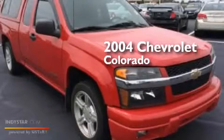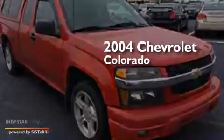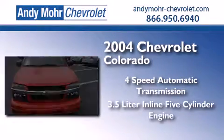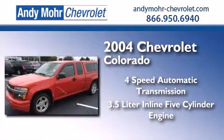This is a 2004 Chevrolet Colorado. This truck has a four-speed automatic transmission and a 3.5-liter inline five-cylinder engine.